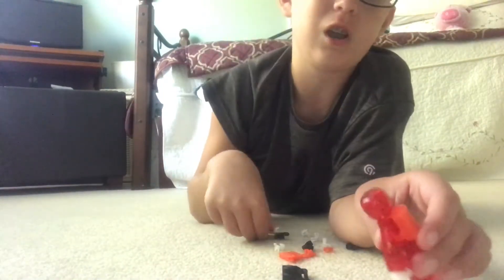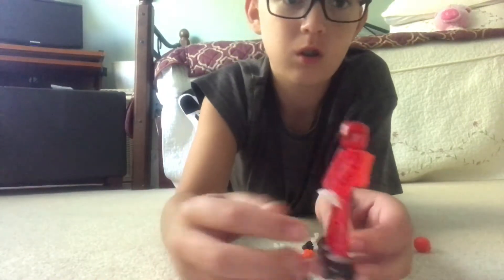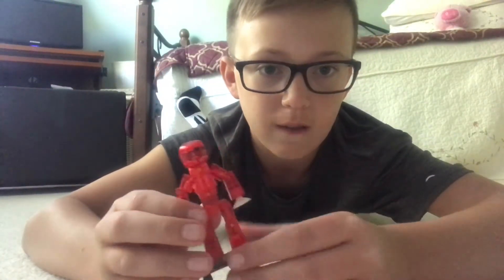One more thing, and I like this the most probably — the skateboard. So he can just be riding his skateboard to school or whatever.